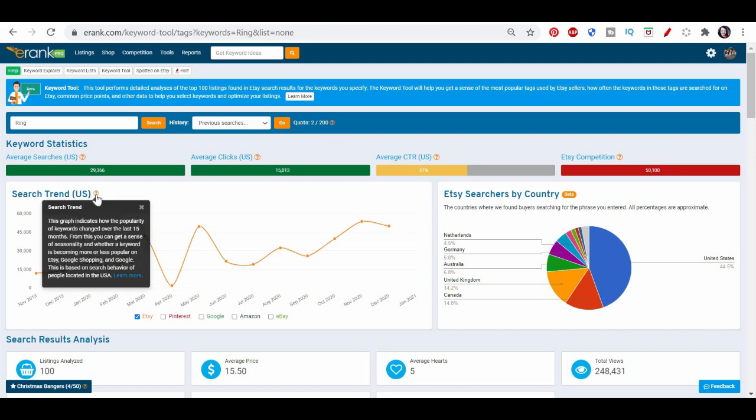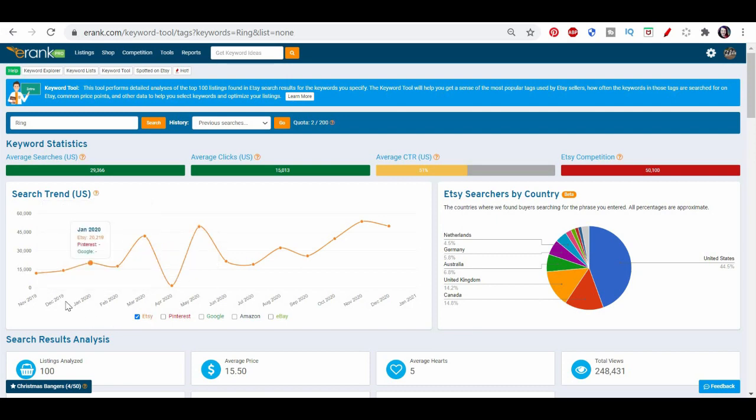In this case, about a 51% click-through rate — that's actually higher than I would think for such a broad keyword. Doesn't mean it's a good keyword, but it gives us some data. We can see the search trend here, just for the US over the past 15 months. For the term 'ring,' it's been on a definite upward trend, so if you're a jewelry maker, rings aren't looking too bad at all just now.